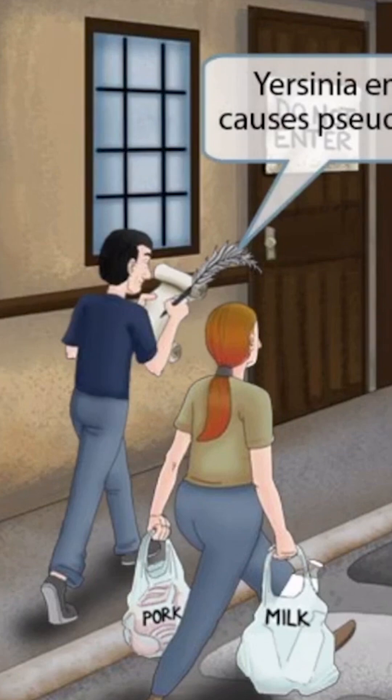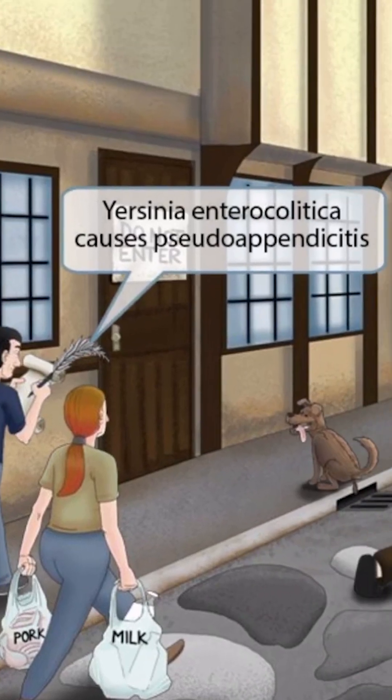Now you can see that we've also shown a guy writing on a notepad with a very large feather pen. This guy, along with the girl, are likely employed by the city to count the infected people and provide supplies to those in need. So the guy is carefully taking notes of each infected person. Pen sounds like appendicitis, so we've shown him holding a huge feather pen to help you remember that Yersinia enterocolitica causes pseudo-appendicitis.